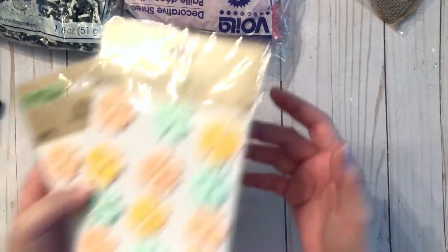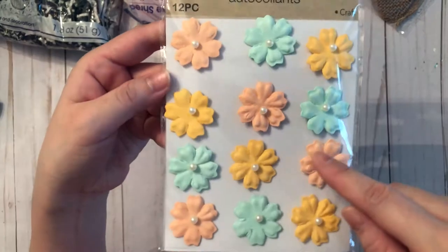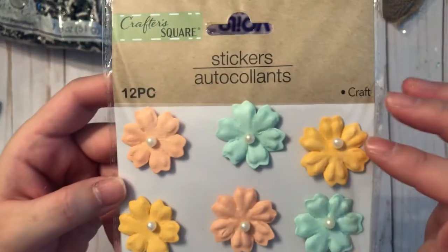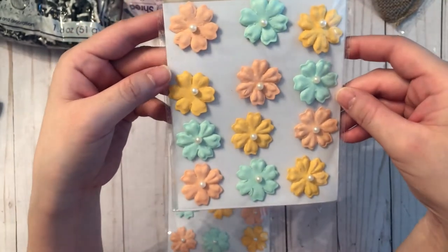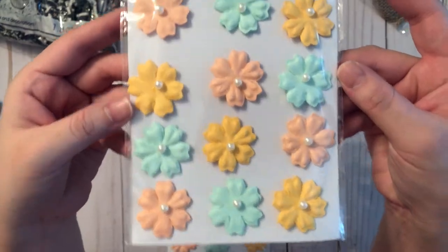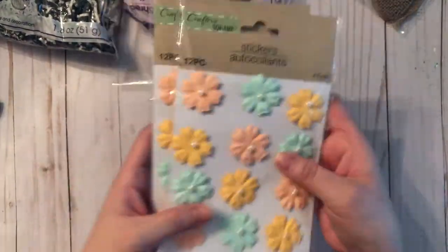I got a couple of sticker sheets — these ones are really pretty pastel-colored paper flowers with pearl centers. There are twelve altogether. I did grab two of those because I really don't have paper flowers in this color.